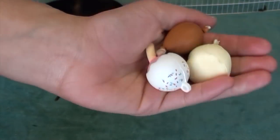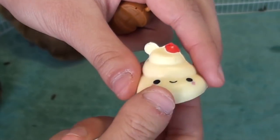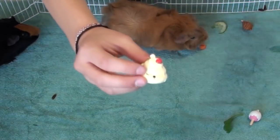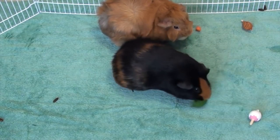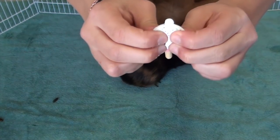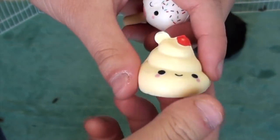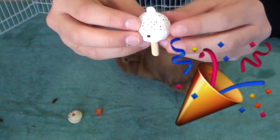Now it's down to these last three squishies, and Chewy and Reese are going to be choosing two of these together — the little drumstick, whipped cream, and cake pop. Chewy chose the whipped cream, and Reese chose the little cake pop. So these are the final two squishies — the little cake pop and the whipped cream — and they're probably one of my top favorites. The cake pop won the whole entire King's Court!